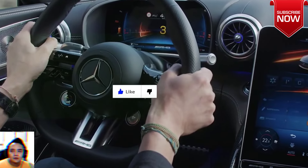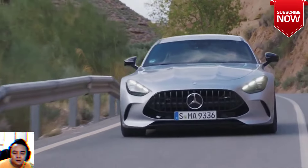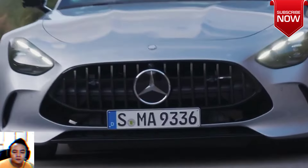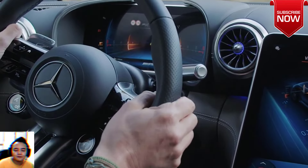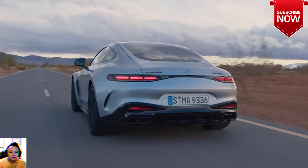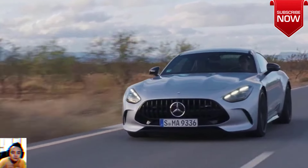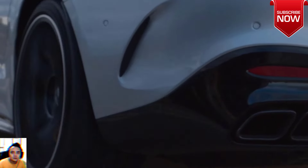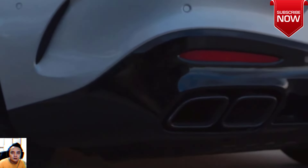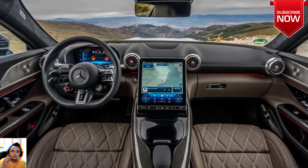Everything about the GT 63 SE is big. At over 5 meters long, it sits large on the road with an undeniable presence that's hard to miss. Under its bulging bonnet lies a big twin-turbo V8 — a familiar unit that has seen service in a swag of AMG cars over the years, as well as a swathe of Aston Martins. On its own, in the GT 63 SE Performance, it's good for 470 kW and 900 Nm — prodigious outputs in anyone's language.